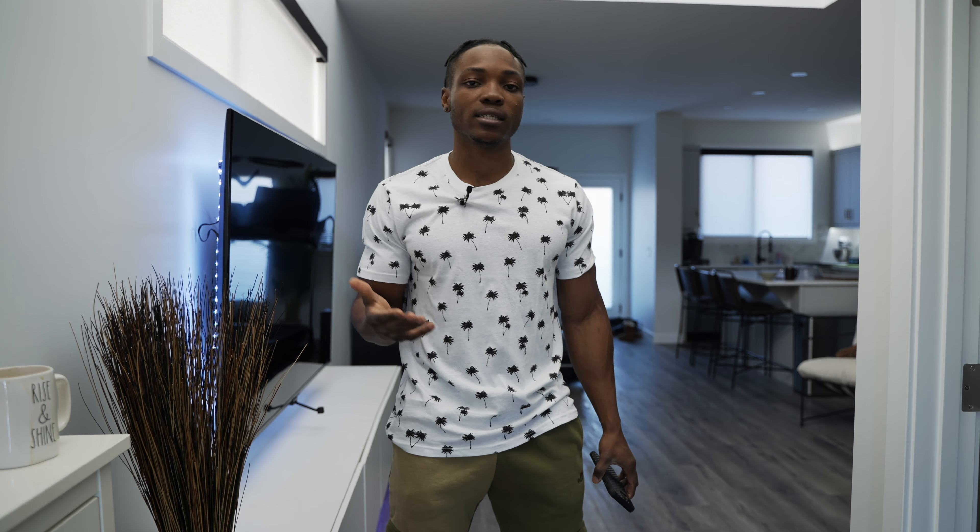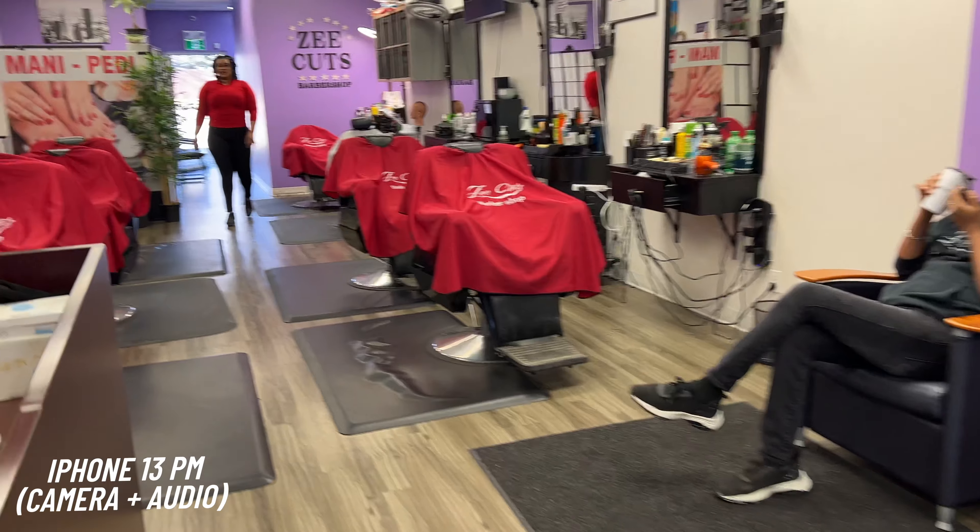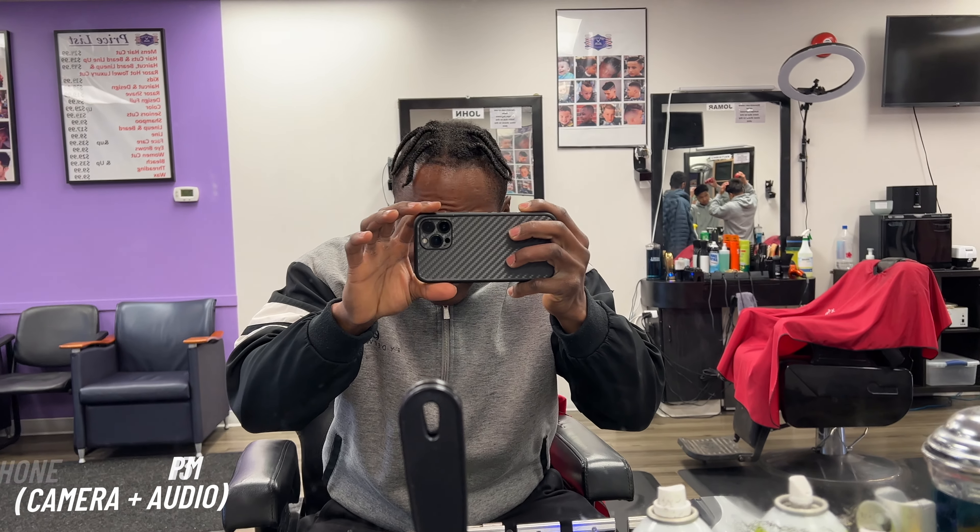Okay, we're at the barbershop — this shouldn't take too long, I'm just getting a little fade. Alright, so I'm using the front camera now and I just had my hair done. I think it looks fresh — you can see how it looks when shooting video in the sun with the front-facing camera. That's pretty good. I'm about to head home and continue the day.